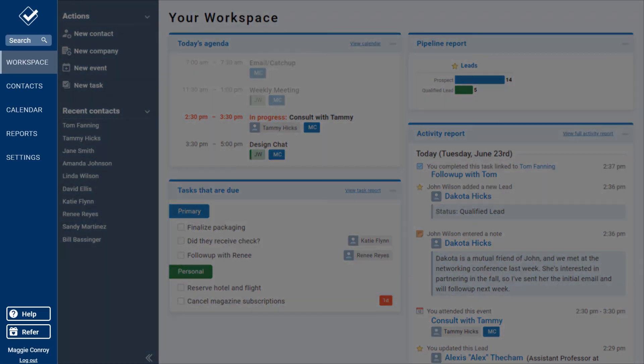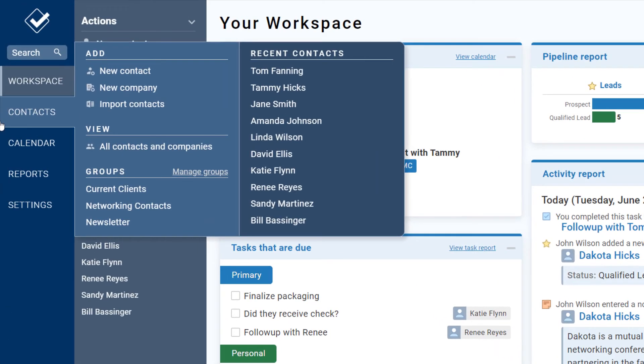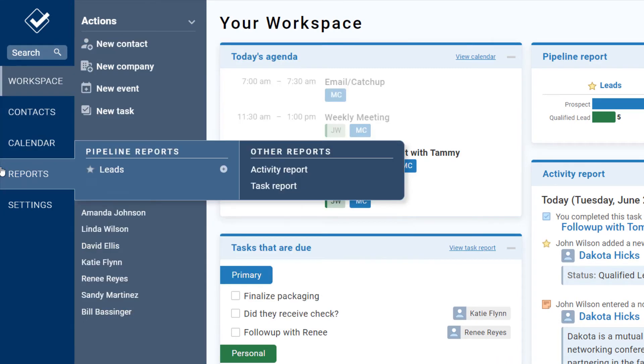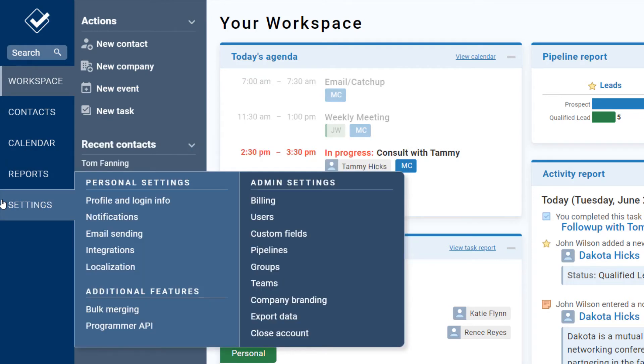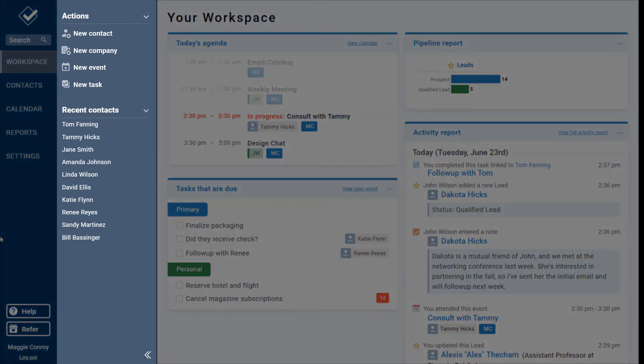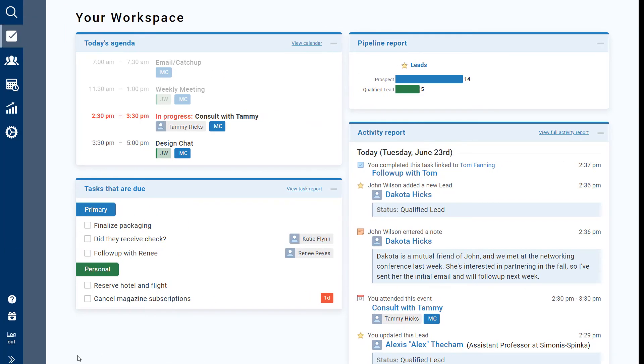Your navigation bar along the left allows you to jump to any page in the CRM. You can add contacts individually or import a spreadsheet of contacts, view your calendar, pull reports, and manage the settings of your CRM. If you're not an administrator on the account, you won't see some of these settings options. Depending on what tab you're on in the navigation bar, you'll also see specific actions and options in the page menu. I'm keeping these expanded for the videos, but you can collapse them any time if that works better on your screen.